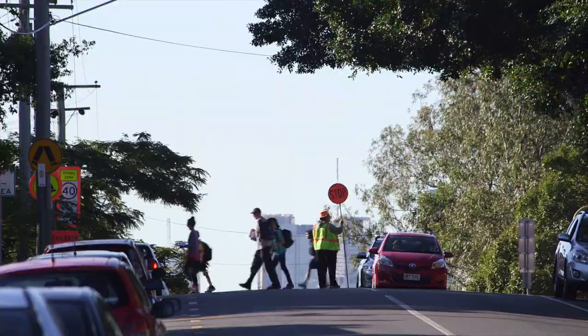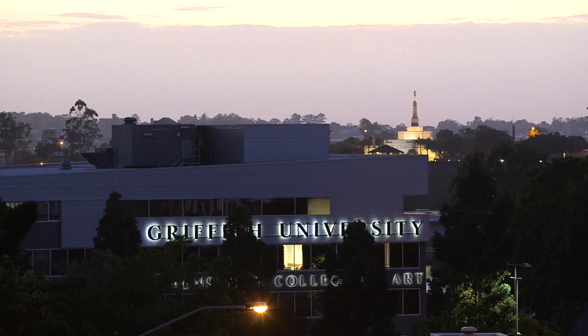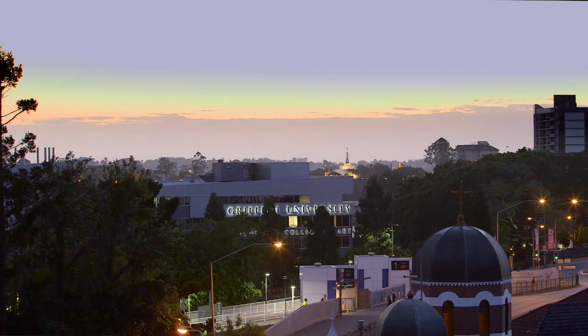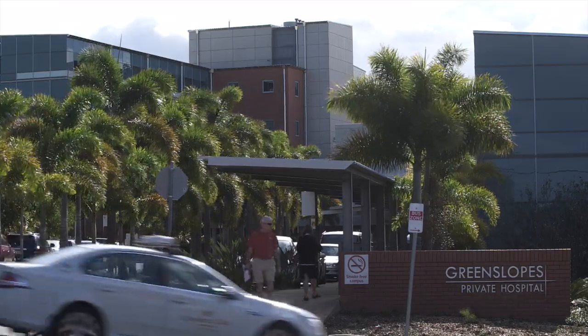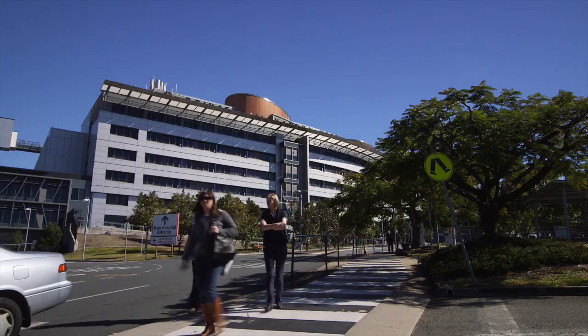There are three universities within five kilometres, and you can get to those universities and the city by public transport routes. You can get on a bike and ride on dedicated bike paths. We're very close to both the PA Hospital and also Greenslopes Hospital, and we've found that that's been very attractive for medical staff wanting to live close to work, or for those attending the hospital for other reasons.